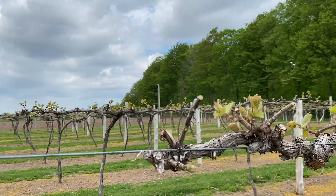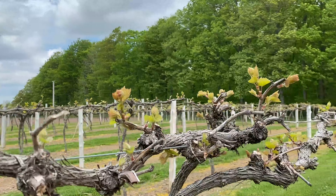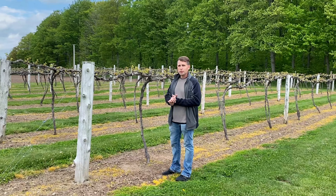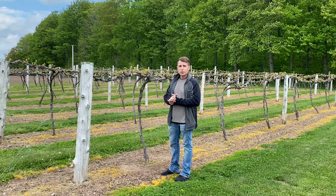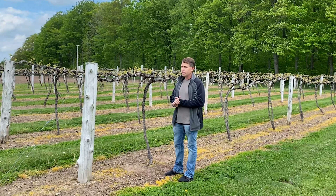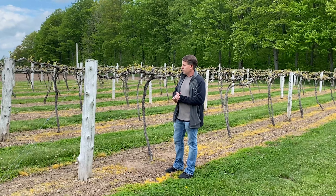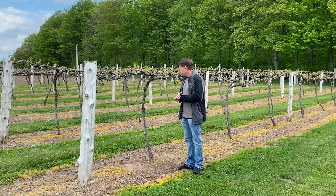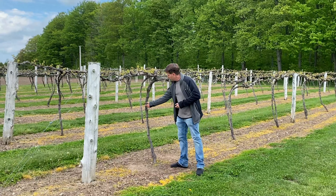Some of the things that will follow bud burst: besides the leaves starting to unfold here and growing, we'll actually start to see the buds for the blossoms starting to develop, which will become our grapes for this year, and some of the things that we will be doing in the vineyard.